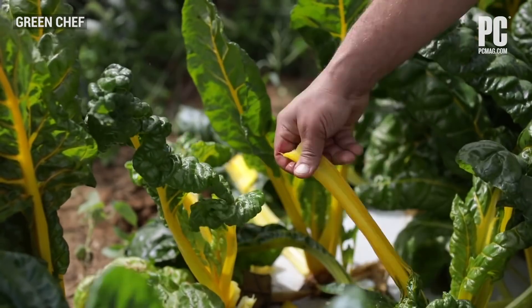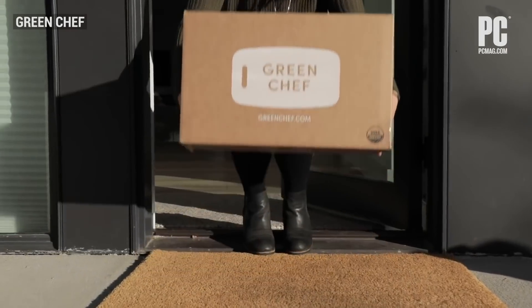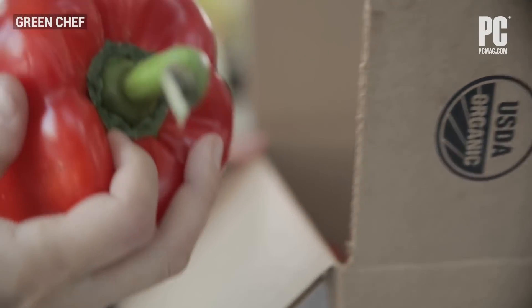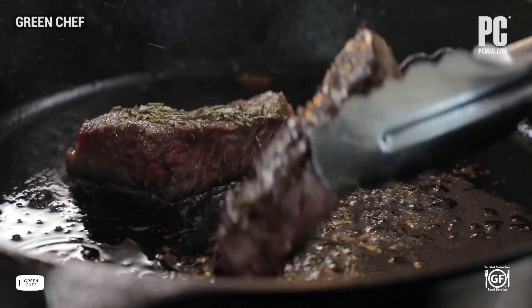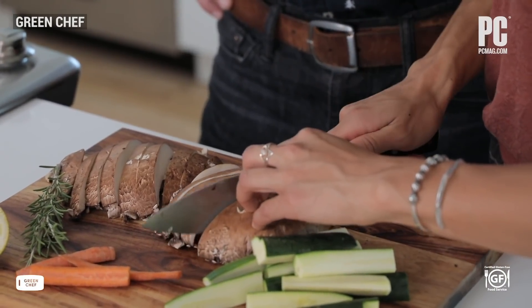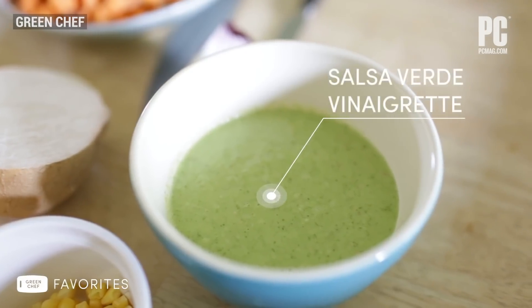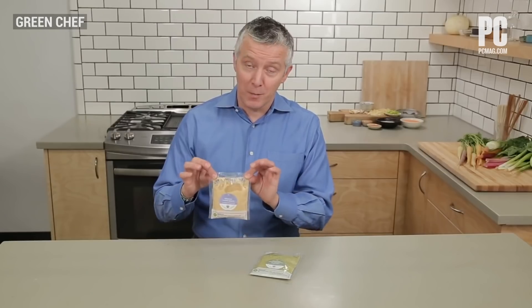If you eat a plant-focused diet or want to, Green Chef is the number one meal kit delivery service to try. The entrees put plants at center stage, with mouthwatering options for vegetarians and vegans, as well as meat eaters who follow a paleo or keto diet. Green Chef has a few vegan options, but not like Purple Carrot, which is fully vegan. The recipes are nutritious in general, although one exception is sauces, which typically come pre-made and can add unwanted ingredients to a meal.